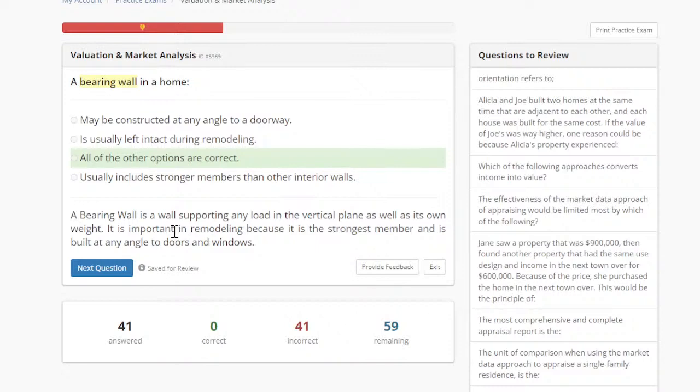Getting an appraisal license is in my opinion more difficult than a real estate license in most states. On option A — may be constructed at any angle to a doorway — depending on the structure and floor plan, the bearing wall could be constructed at any angle; it doesn't have to be a 90-degree angle. The definition reads: a bearing wall supports any load in the vertical plane as well as its own weight.